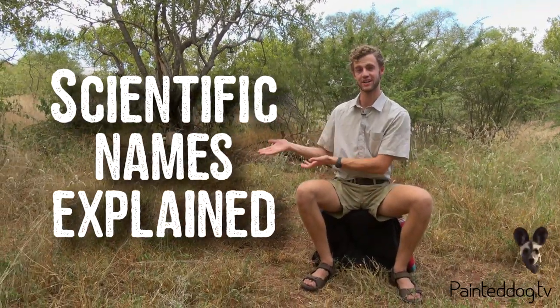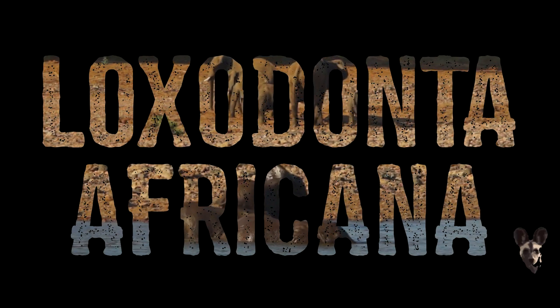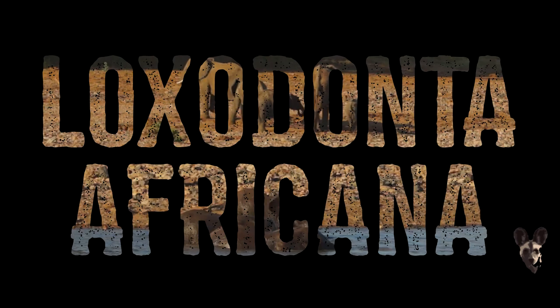Hello everybody, my name is Brian and this is another episode of Scientific Names Explained. Today we'll be discussing Loxodonta africana, which is the African elephant.